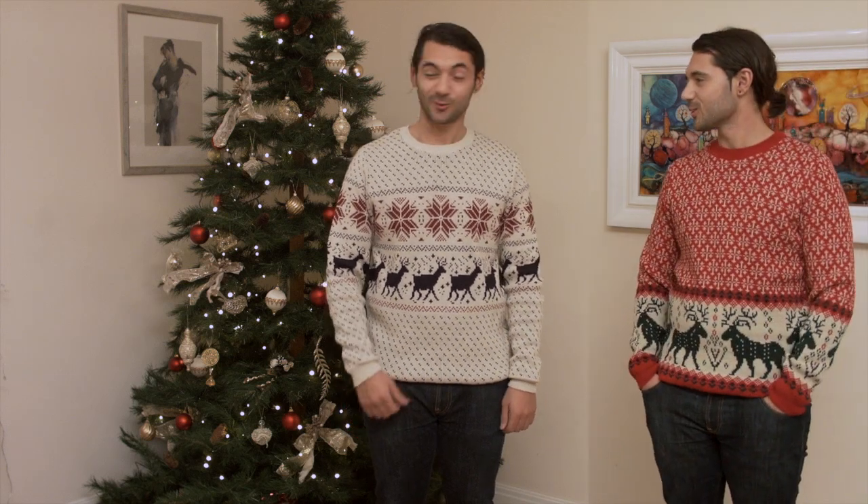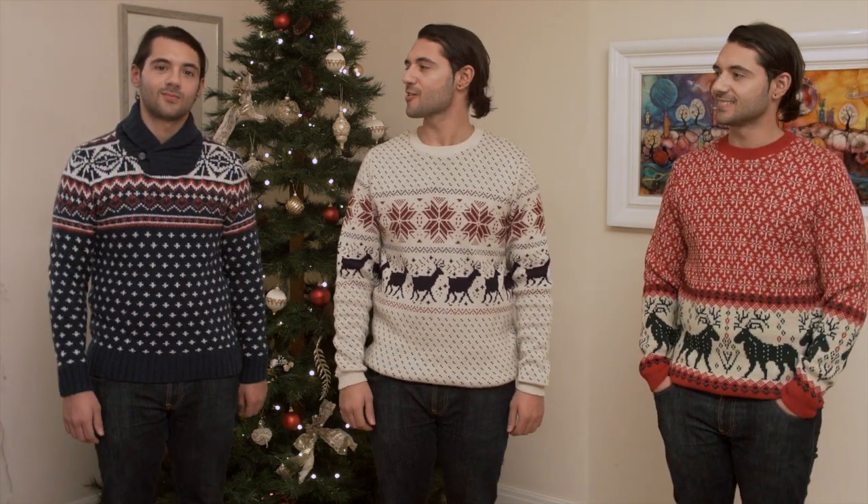Alright Looch, ciao Looch. Or this one. Merry Christmas Looch, you too Looch. If you like any of these jumpers, here's where to get them.